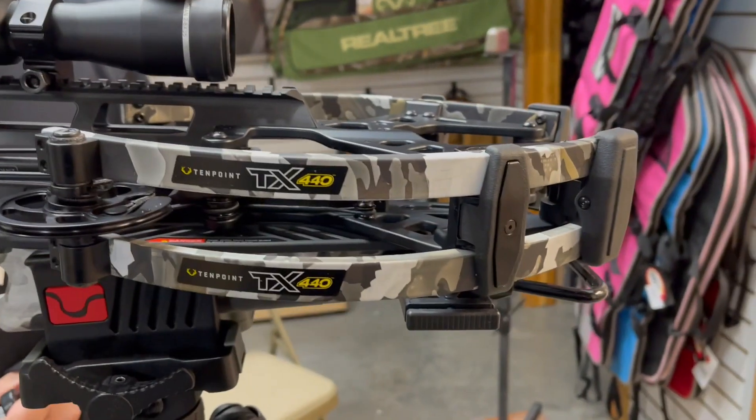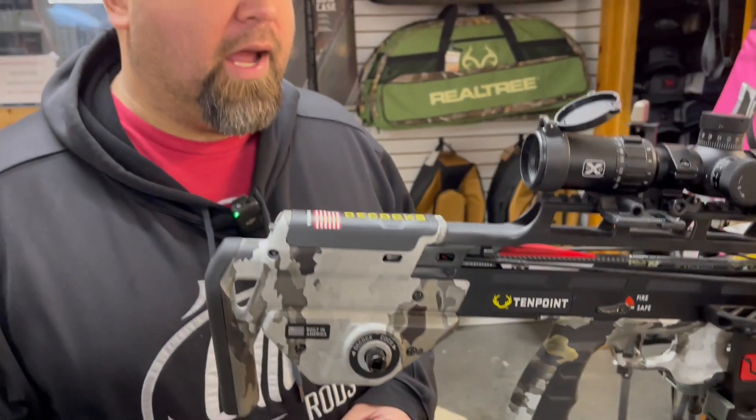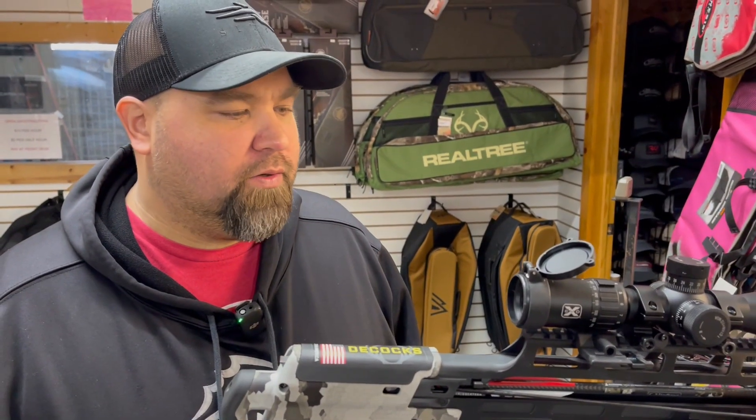Hey guys, Al Escobedo here with CrossbowExpert.com. I got in front of me here a super exciting crossbow for 2024. This is the 10-point TX 440 — it's a 440 foot per second crossbow, extremely compact, filled up with all sorts of new technology.